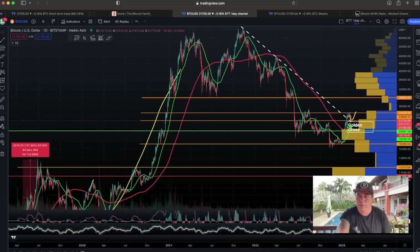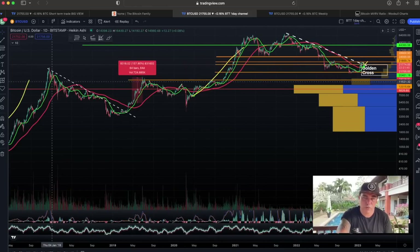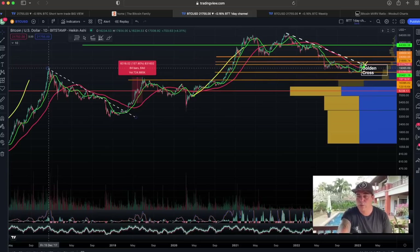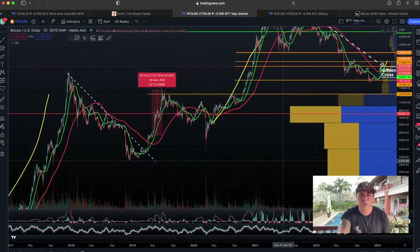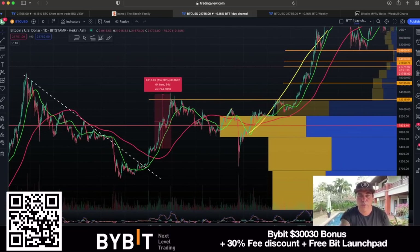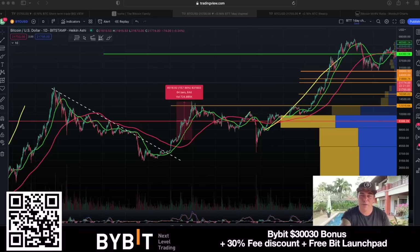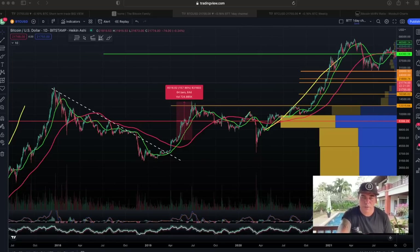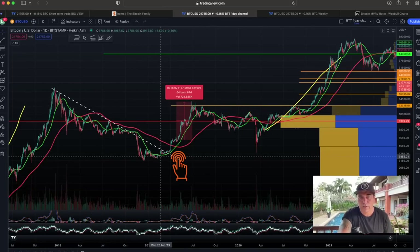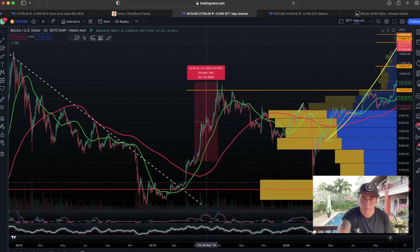After the bear market — we need to go back all the way over here — this was the 2017 top, if you remember what 20K felt like. That was the moment 20K still felt so beautiful. We reached 20K, we were so happy. Now 20K is like 'oh, we are so low' — that's how human psychology works. The last time we had a golden cross after the bear market was here — we had that green line down below the red line, then we crossed it over there. That is the moment of the golden cross.